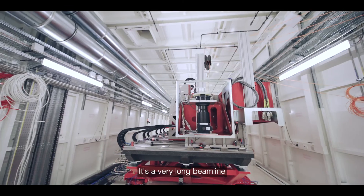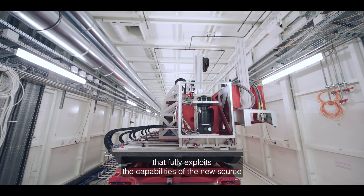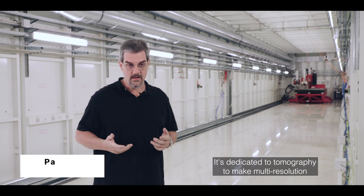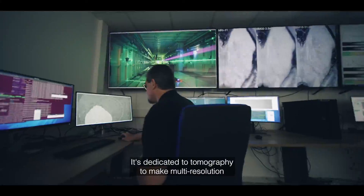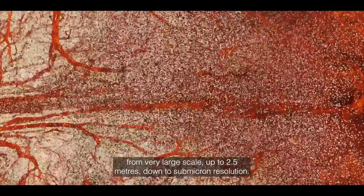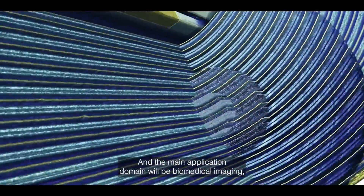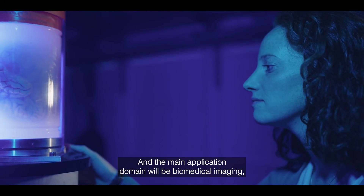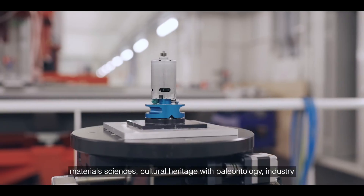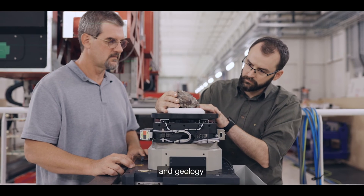We are on BM18, a very long beamline that fully exploits the capabilities of the new source at the SRF. It's dedicated to tomography, enabling multi-resolution imaging from very large scale up to 2.5 millimeters down to submicron resolution. The main application domains will be biomedical imaging, material sciences, cultural heritage with paleontology, industry, and geology.